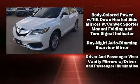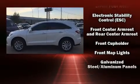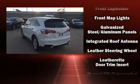All of the premium features expected of an Acura are offered, including heated seats, power door mirrors, and much more.